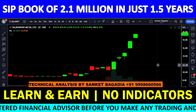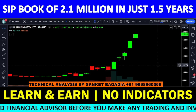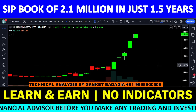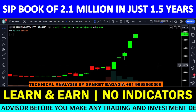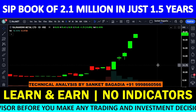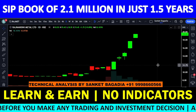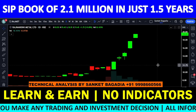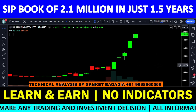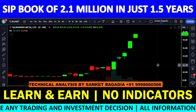थोड़ा कम मिलेगा, चलेगा — लेकिन पैसा फस जाए, वो नहीं चलेगा। नए members को या जो भी नया position बनाना है, उसके लिए strictly no बोल रहा हूँ। किसी को भी एक रुपए का भी new position लेना नहीं। जो hold कर रहे हो — 70% quantity बेच दो और बाकी 30% quantity hold कर सकते हो।